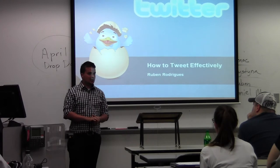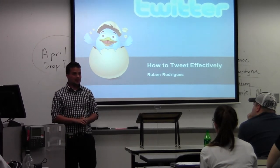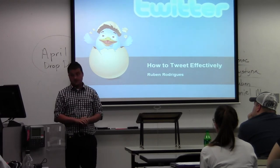My name is Ruben and today I'm going to be speaking to you about how not only to tweet, but how to tweet effectively to where it can help you out with both your business and your personal side of things.